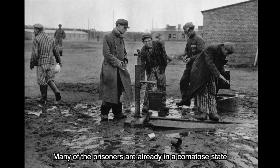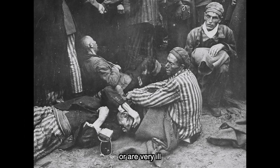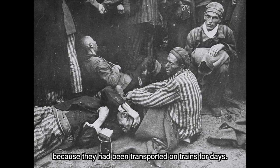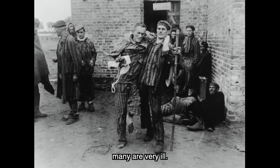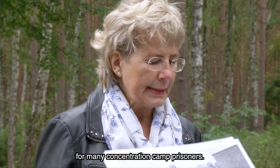Hinzu kam, dass viele der Häftlinge schon im Koma lagen bzw. sehr krank waren, weil sie tagelang in diesen Zügen unterwegs gewesen waren. Und als sie hier in Wöbelin eintrafen, waren viele von ihnen sehr krank. Es gab ein Krankenrevier, aber auch hier hatten wir im Prinzip keinerlei Medikamente. Das war die Katastrophe für viele der KZ-Häftlinge.